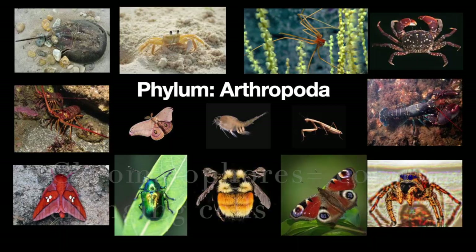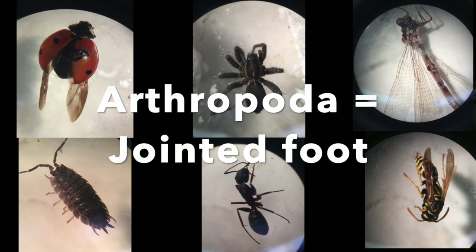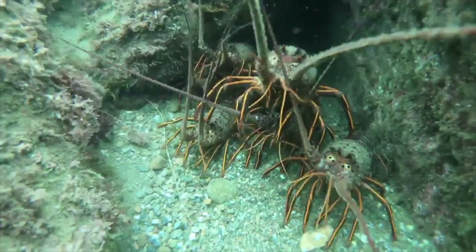Next we'll gain some inspiration from phylum Arthropoda. Arthropoda translates to jointed foot. The animals in this phylum are characterized by having jointed limbs. This is the largest phylum in the entire animal kingdom — it includes lobsters, crabs, spiders, insects, and many more. 84% of all known species on earth are in this phylum.